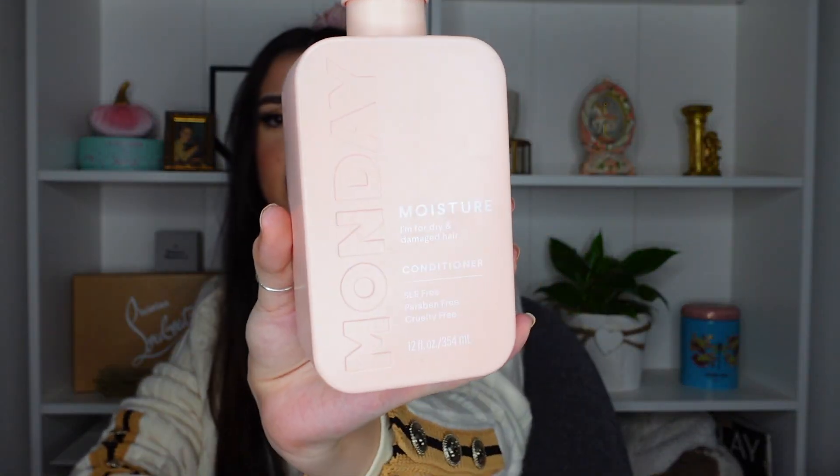I bought this Monday brand conditioner for dry and damaged hair. It's SLS free, paraben free, cruelty free — we love that in this house. The bottle is also made with recycled plastic, which is key. It also says 'won't break your heart,' which is hilarious. I really liked the branding when I saw it. I just needed a new conditioner, and my hair isn't that picky, but I do like to have my ends be super moisturized and step away from damage, especially since I use heat tools. Let's smell it — it smells like rose, very floral, very sweet. I love this scent. This would be especially good for the springtime.